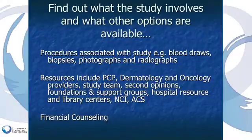Other places to get information when considering enrollment include speaking with your primary care provider, your dermatologist or oncologist, asking more questions of the study team, getting second opinions, and going to support groups such as the Cutaneous Lymphoma Foundation, the National Cancer Institute, or resources within the institution conducting the trial. For many patients, financial concerns are significant, and there are services within the context of many clinical trials where financial discussions can be had.